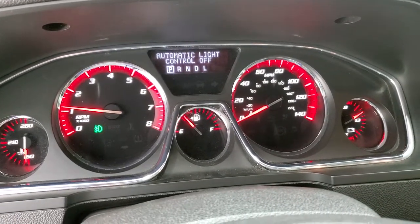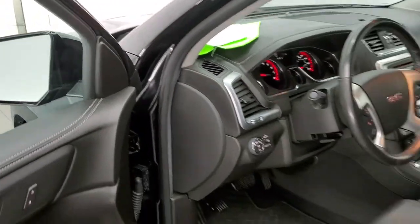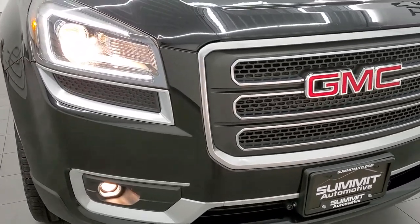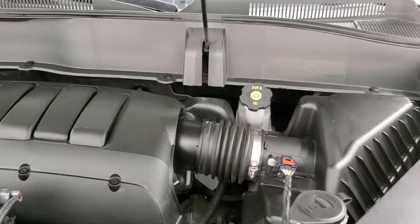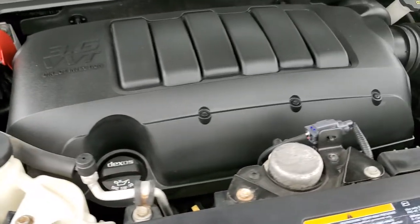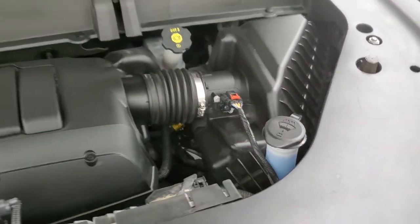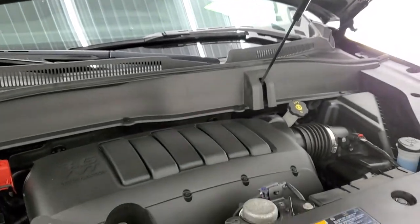The engine starts right up with no check engine lights or anything like that. All the headlights and running lights are working nicely. Under the hood is the 3.6 liter V6 VVT engine — it runs very smooth and the engine bay is very clean. This Acadia has been fully safetied and inspected by our service shop, has a fresh oil and filter change, and all fluids have been checked and topped off. This Acadia is 100% ready to go. There's the emission sticker and the hood shock is doing a nice job holding it up.